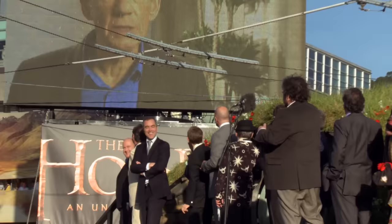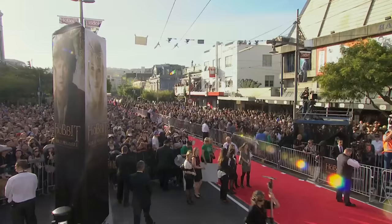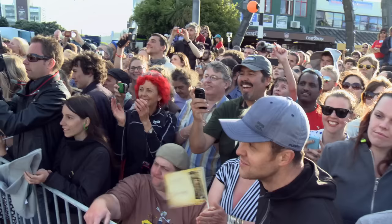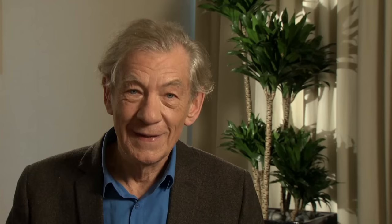Hello, this is Ian McKellen in London. He joked: 'Look, is this 3D? Is this 48 frames per second?' He sent his love to everybody — Peter, Fran, Philippa, all the cast and crew — and gave a special mention to his favourite dwarf: 'You know who you are.' He signed off saying he'd see everyone soon, sending lots of love.